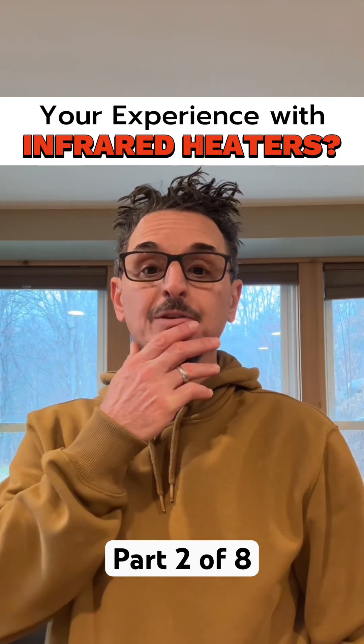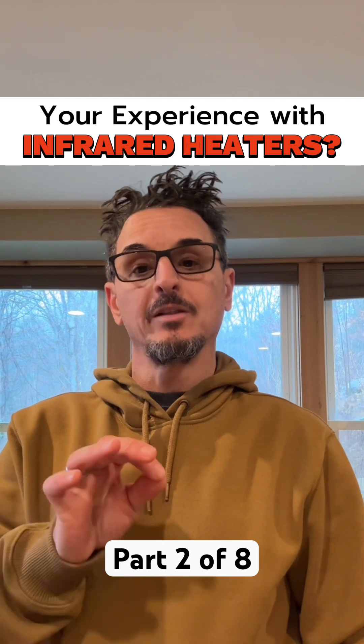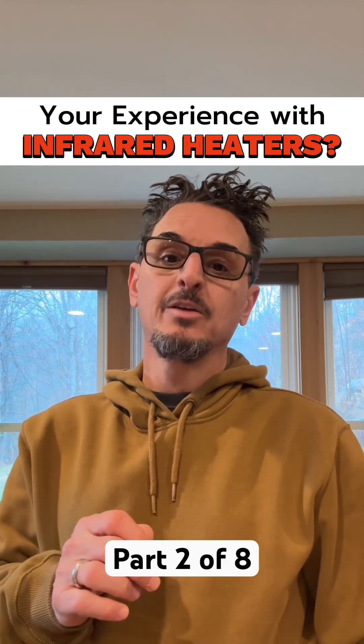So back to infrared heaters — let's break down the process in a little more detail. Starting with the power source for commercial infrared heaters.